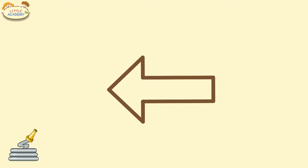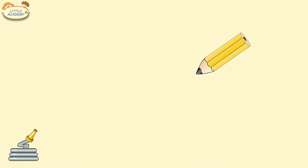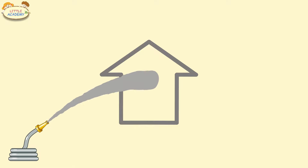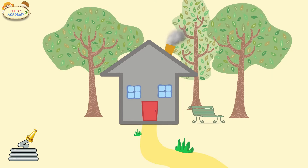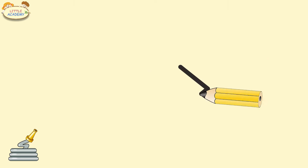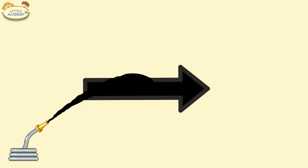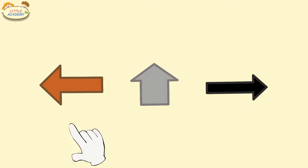Arrow. Brown arrow. Arrow. Gray arrow. Black arrow. Black arrow. Brown arrow. Gray arrow. Black arrow.